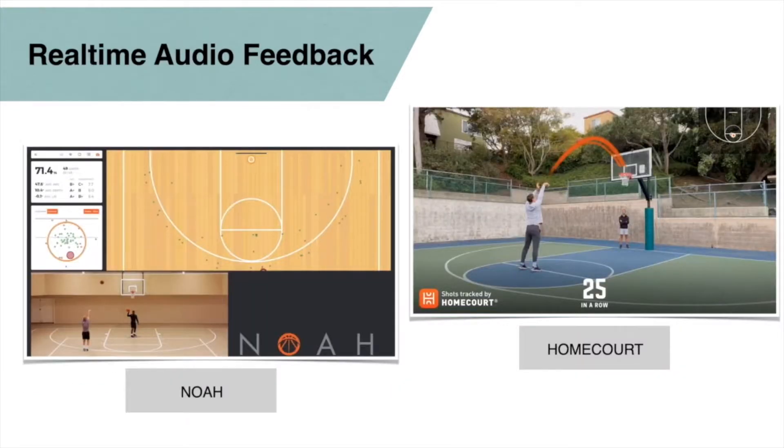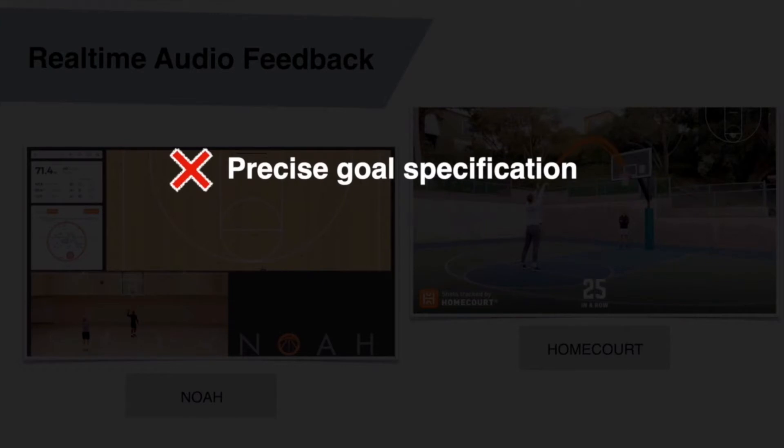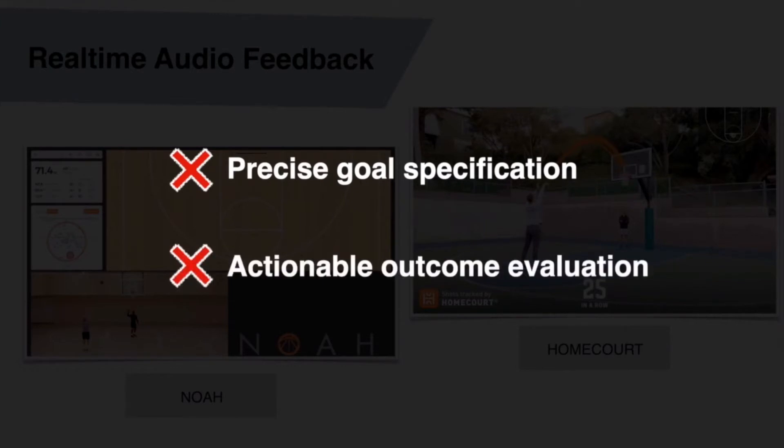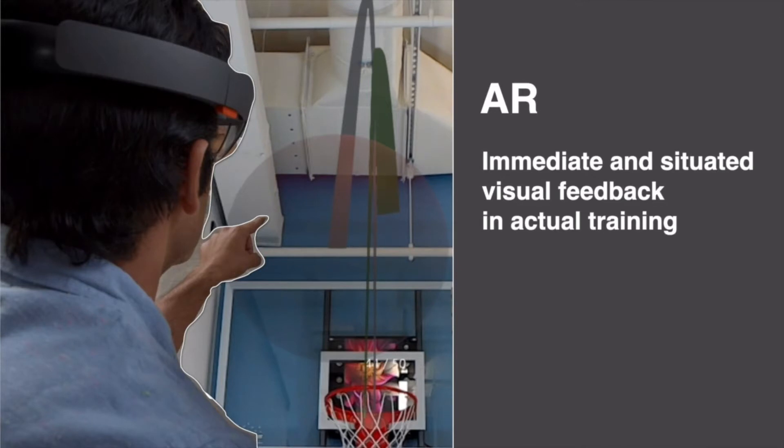There have been a few applications providing real-time auditory feedback for free-throw training, such as NOIA and Home Court. However, these systems do not specify precise goals and actionable outcomes to help players reach these goals. As a result, players cannot intuitively know what an ideal arc looked like and how much higher the current shot was compared to the previous shot. AR has the potential to provide immediate and situated visual feedback to athletes during actual training. This, however, has not been well studied.